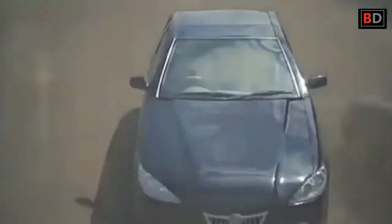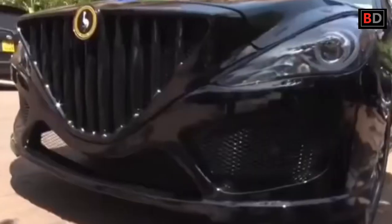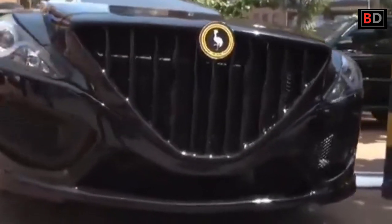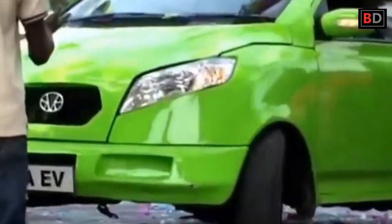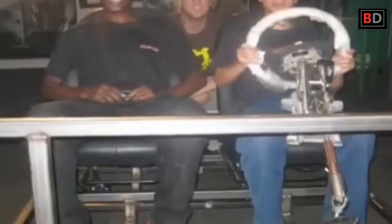Kiira Motors developed Africa's first electric vehicle in 2011, Africa's first hybrid vehicle in 2014, and Africa's first solar electric bus in 2016. The cabinet of Uganda approved funds of 40 million dollars over a period of four years for the manufacturing of Kiira Motors vehicles. Kiira Motors is one company that looks promising for the African consumer market.